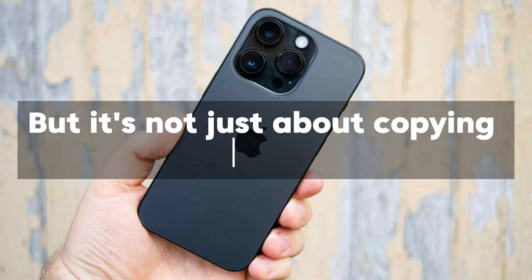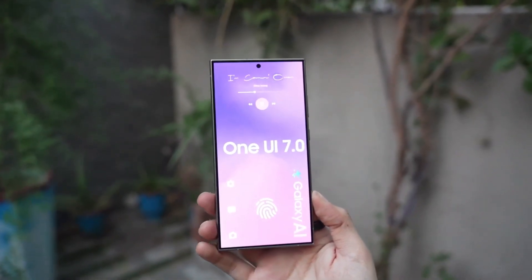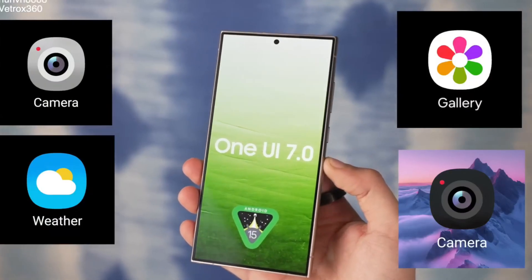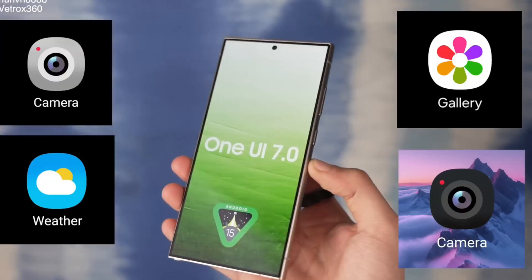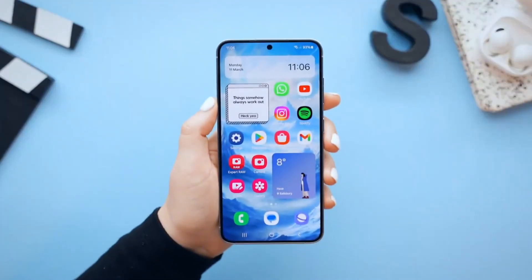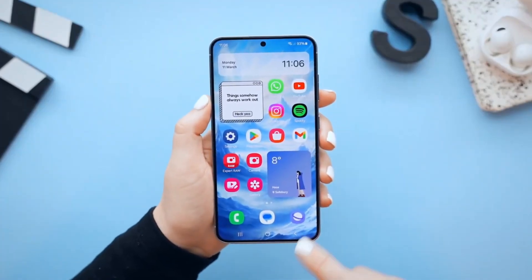But it's not just about copying Apple. There's more to One UI 7.0 than just these two features. We're also hearing about a potential design overhaul with more colorful icons, smoother animations, and even a decluttered home screen.